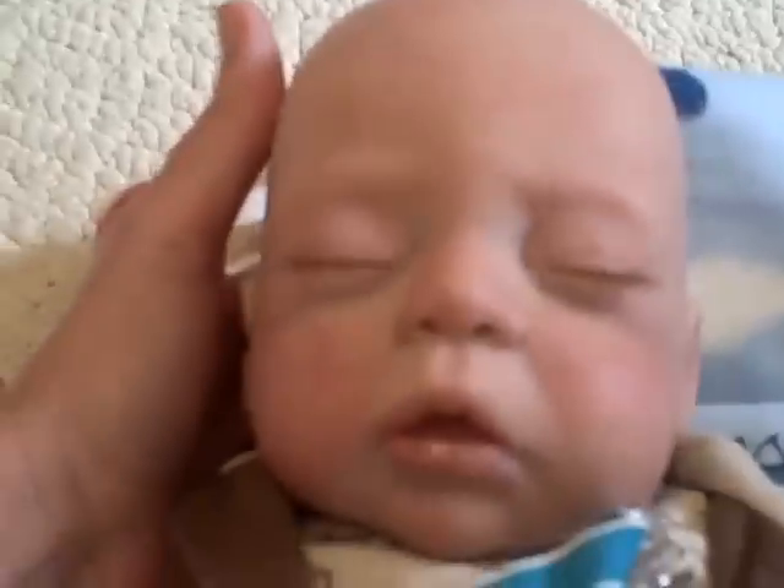Super, super cute. Alright, that's the cozy kit. Thanks for watching.